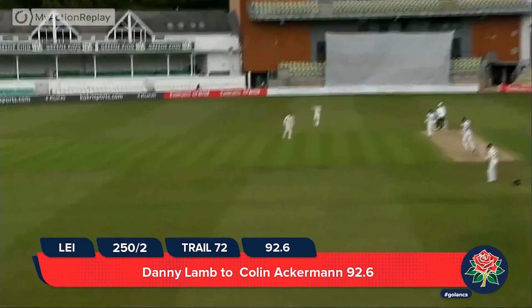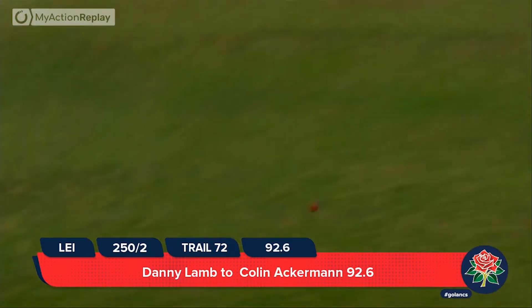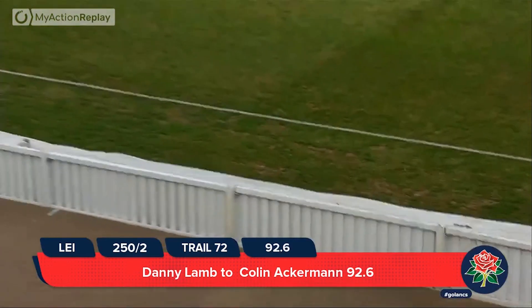Lamb to Ackermann, clipped down towards fine leg, and on this occasion he's got four. He's tried that a couple of times.